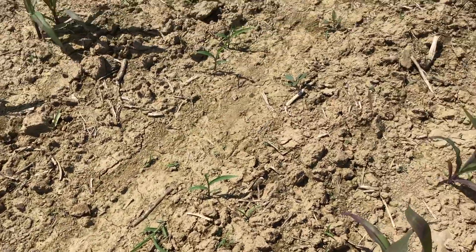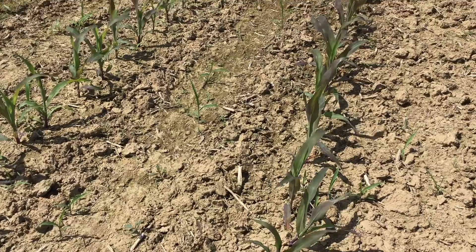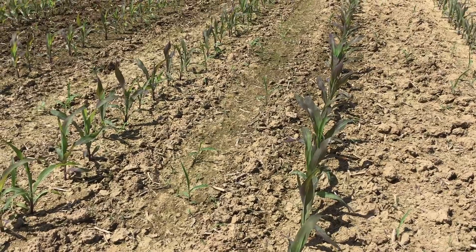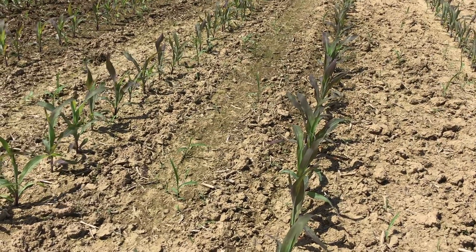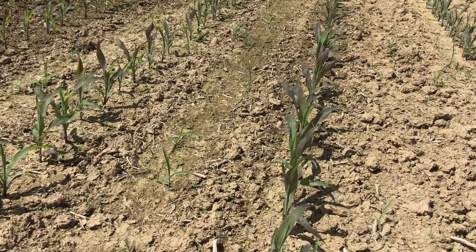That's what's leading to this purple pigmentation — a temporary pigmentation. It's going to turn into regular green growth. There are places in this field where the plants appear normal; that's where the soils were a little bit drier and the roots have been able to access phosphorus just fine.